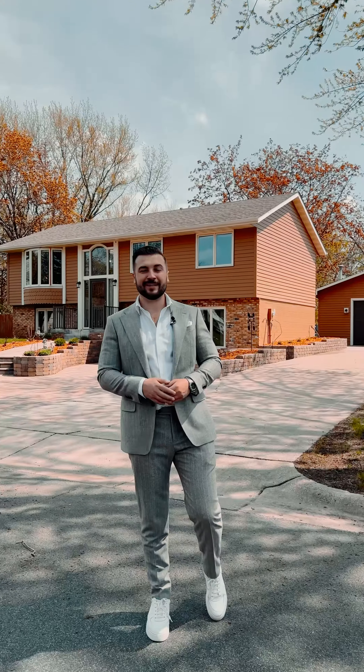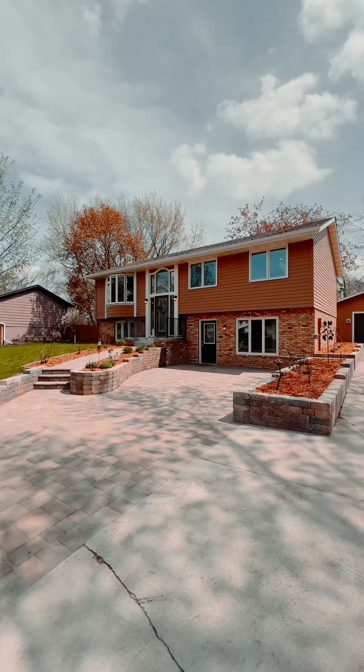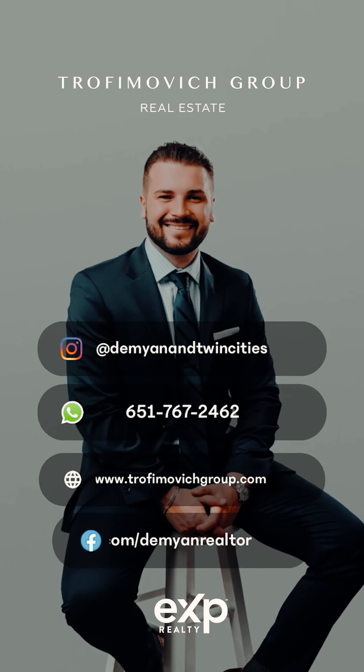My friends, this is your moment. Don't waste another day dreaming about that perfect home when it's right here. Give me a call today at 651-767-2462.